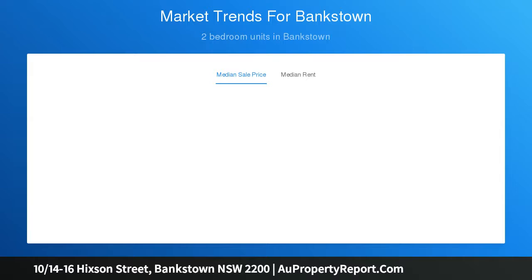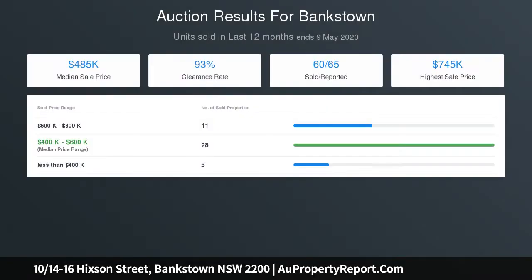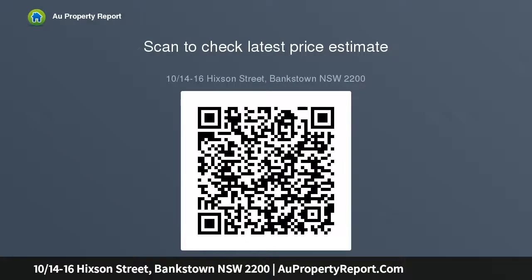Brand new kitchen with dishwasher and stainless steel appliances. Spacious and updated bathroom with separate bathtub and shower, recently painted. Tiled flooring and plantation shutters throughout, plus a private neat and tidy balcony. Security building with intercom access, lock-up garage, plus secure undercover car space, internal laundry, and close proximity to Bankstown's public transport, schools and shops.